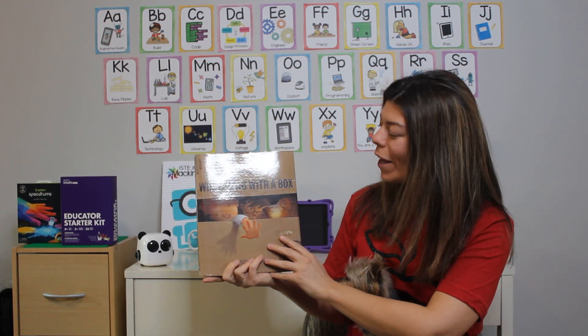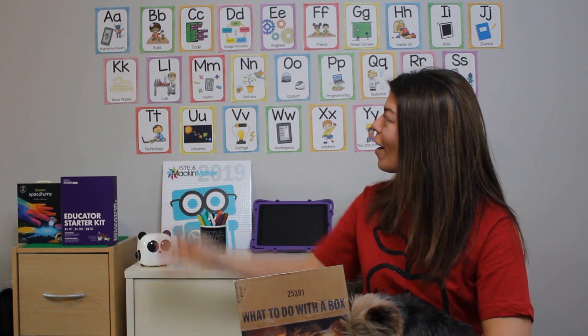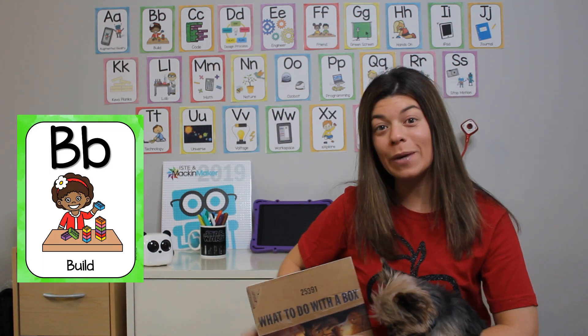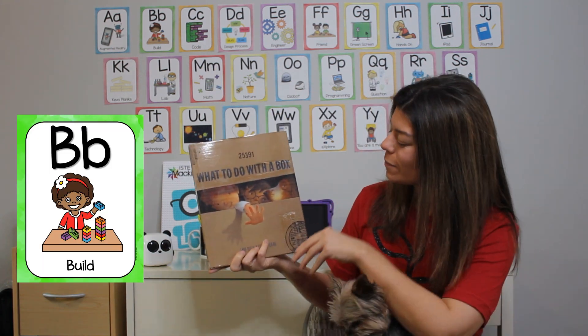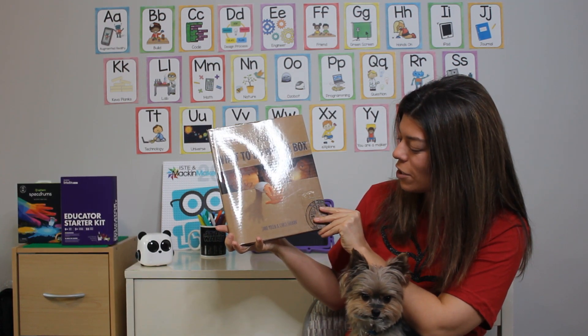This book is called What to Do with a Box, and today we're going to work on our letter B for built. The author's name is Jean Yolen and Chris Chaban.